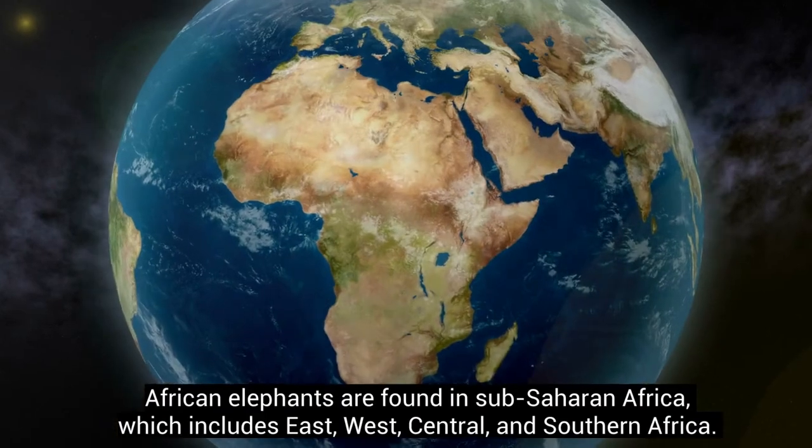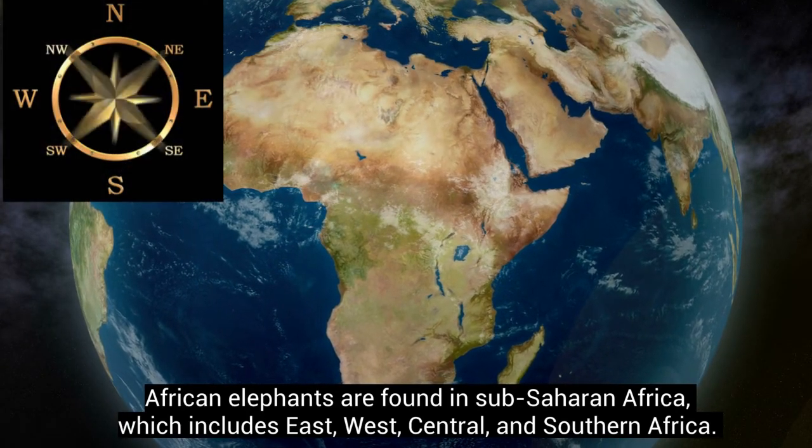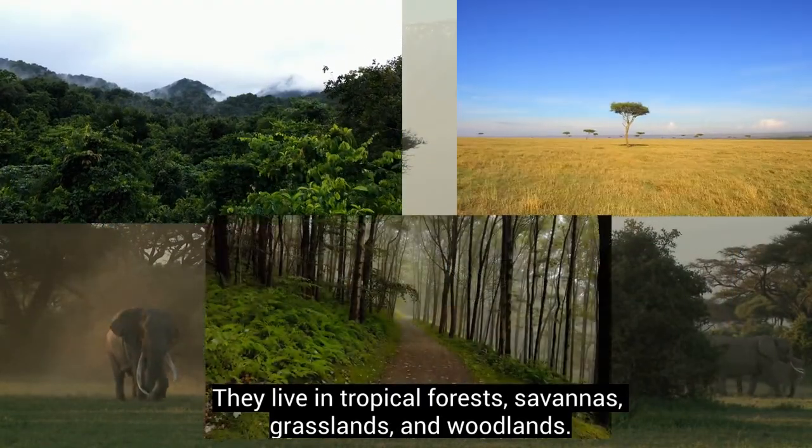African elephants are found in Sub-Saharan Africa, which includes East, West, Central, and Southern Africa. They live in tropical forests, savannas, grasslands, and woodlands.